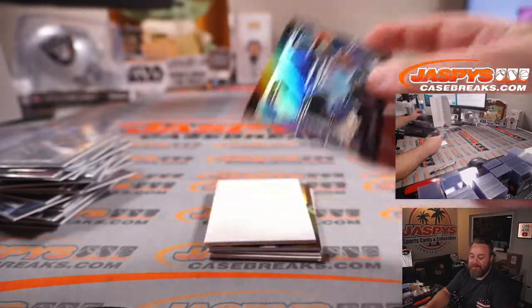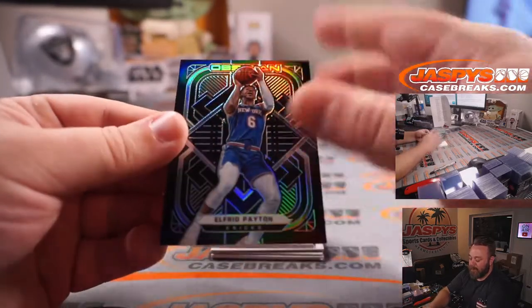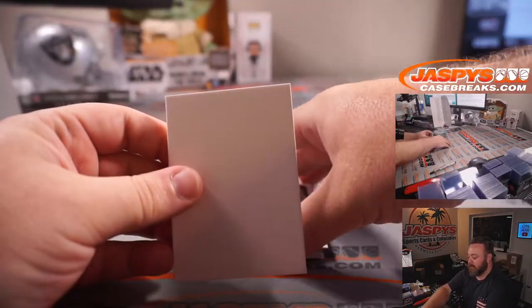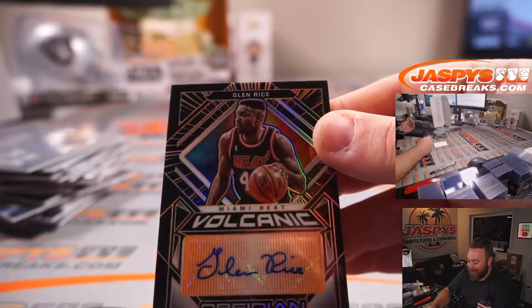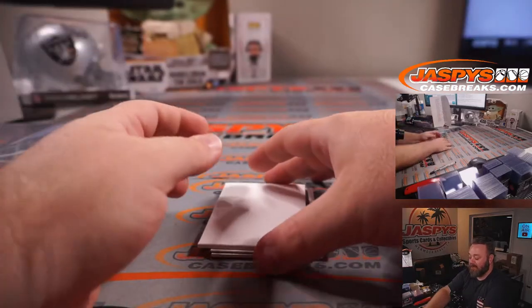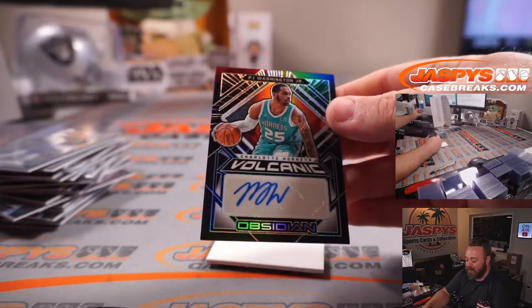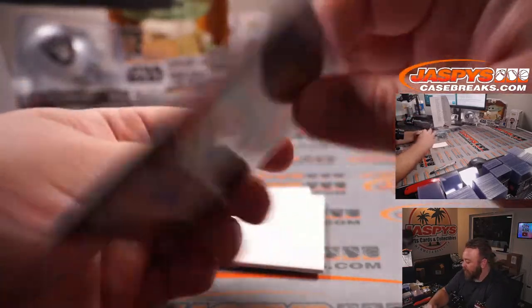Kendrick Nunn for the Heat, David Botterino. Elfrid Payton for the Knicks, David Botterino. Glenn Rice with a little flat top — Miami Heat, David Botterino — that is 10 out of 50. I prefer this version of Glenn Rice compared to bald Glenn Rice when he was with the Milwaukee Bucks. And to finish it off, a nice PJ Washington Jr. Volcanic autograph for the Hornets, Sean Maddox — 61 out of 99.